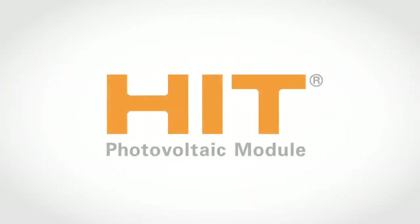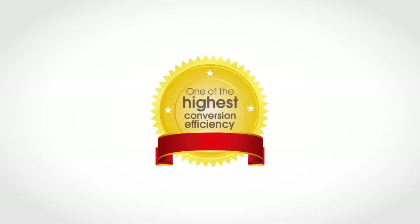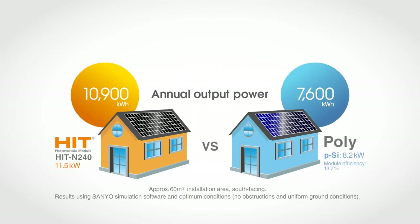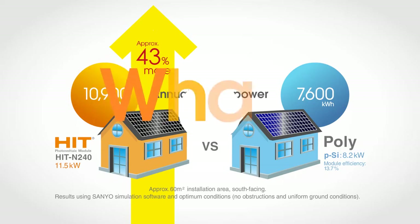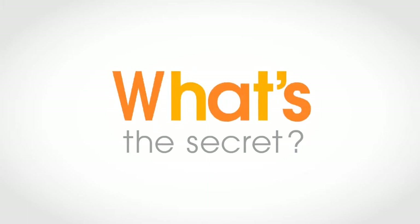The HIT solar panels we recommend feature a remarkably high conversion efficiency — in fact, one of the highest in the world. That means, even for a small installation area, HIT panels generate much more electricity than conventional panels. HIT panels are ideal for your roof and other installations. So what's the secret behind HIT panels' amazingly high conversion efficiency?